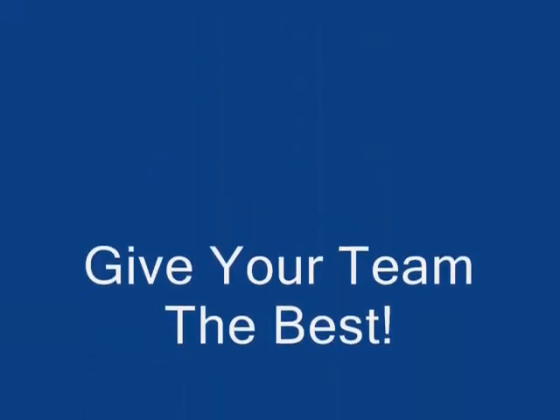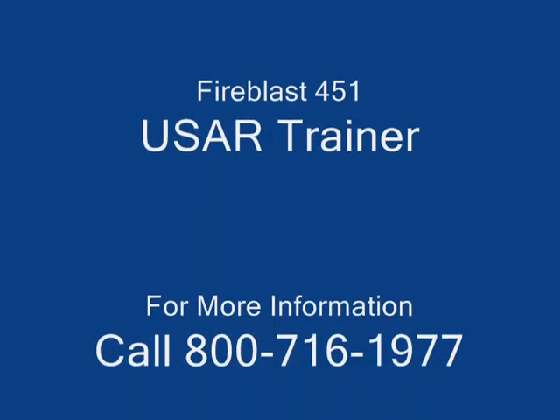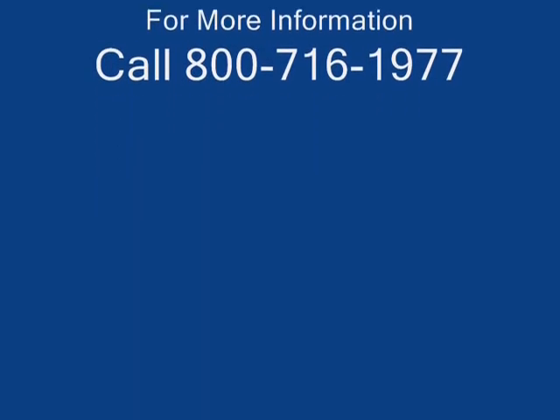Provide your team the best level of training ever. For more information, please feel free to contact Fire Blast at 800-716-1977. Be safe out there.